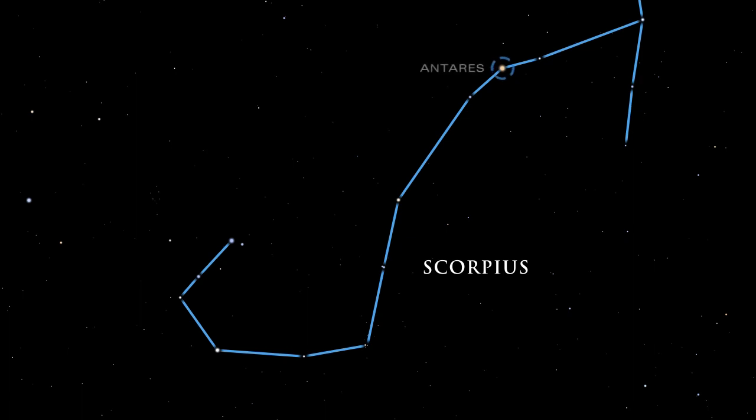At the scorpion's heart lies a reddish star whose color closely resembles that of Mars, known to the Greeks as Aries. Ancient Greek stargazers contemplating these two crimson objects named the star Antares, which means rival of Aries.